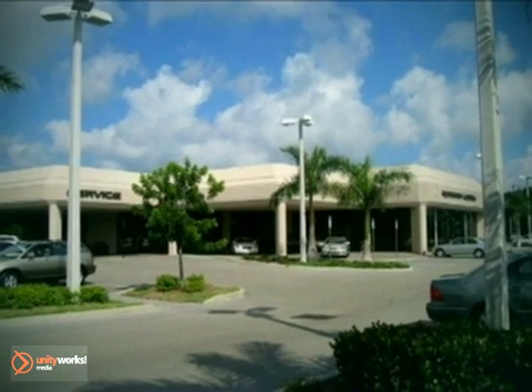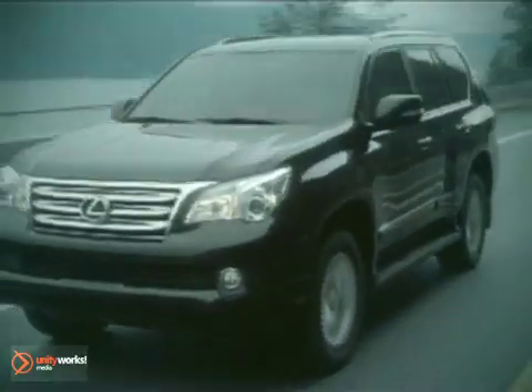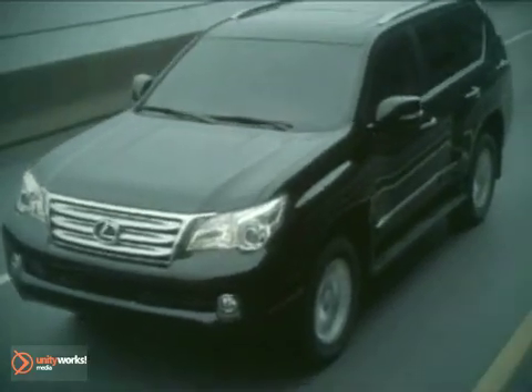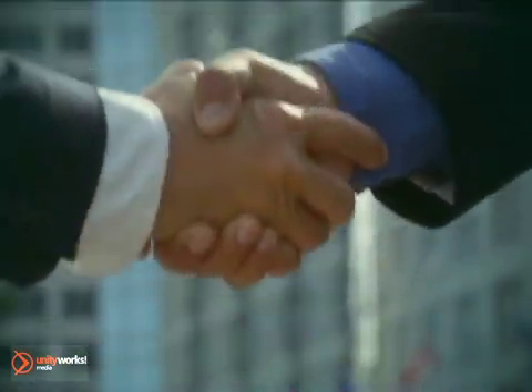At Jermaine Lexus of Naples, our service department staff is passionate about caring for the best vehicles in the world, and we're committed to keeping your Lexus in top-performing condition. Best of all, our factory-trained technicians have years of experience and will get you and your Lexus back on the road as soon as possible.